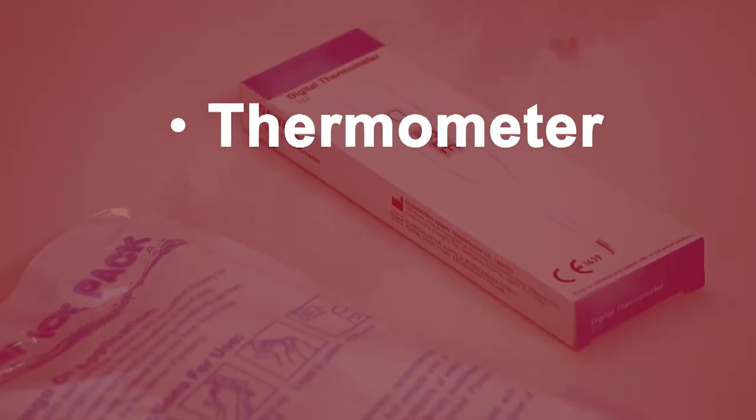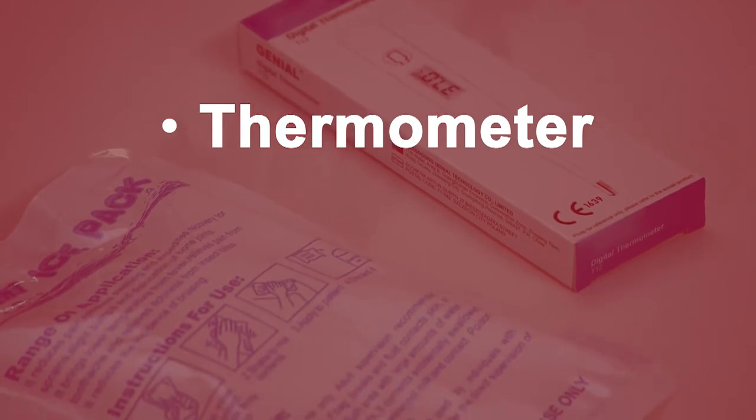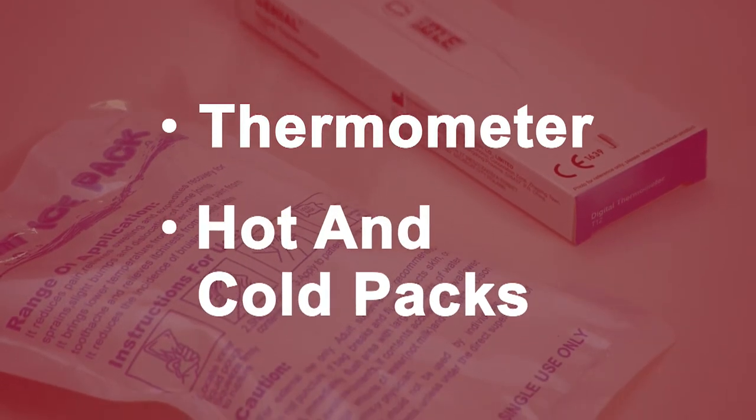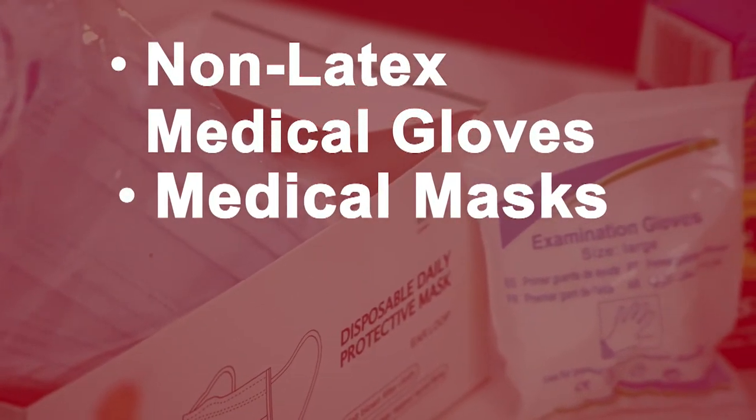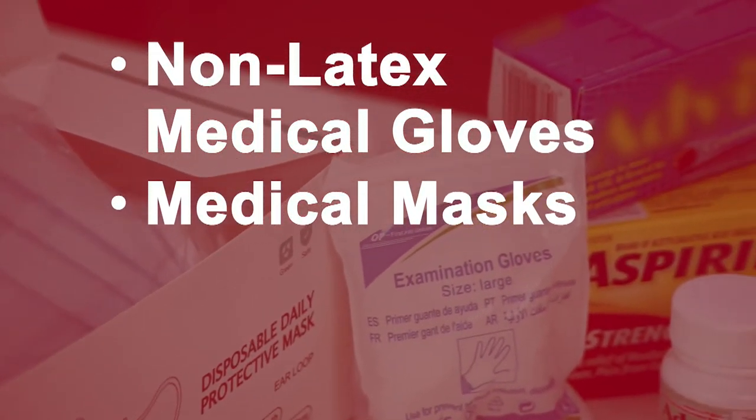A talking thermometer can help diagnose fever, which may indicate infection. Hot and cold packs can help control shifts in body temperature. Non-latex medical gloves and medical masks are important personal protection items.